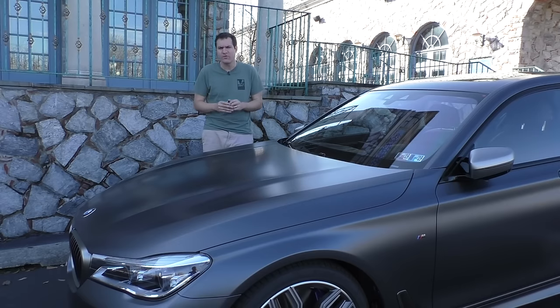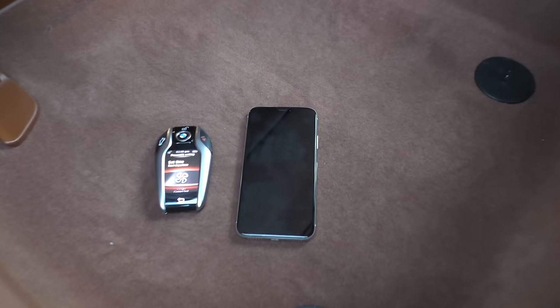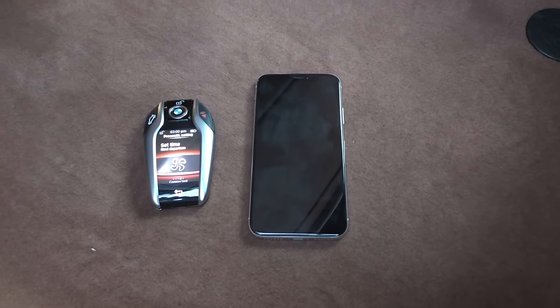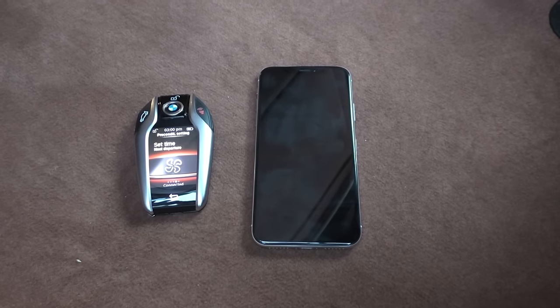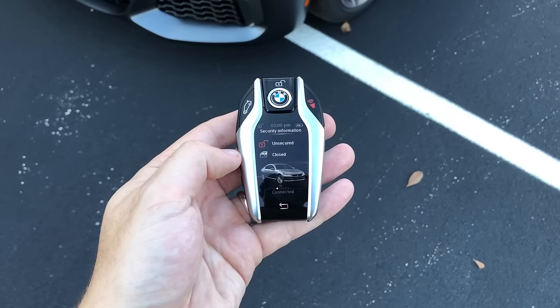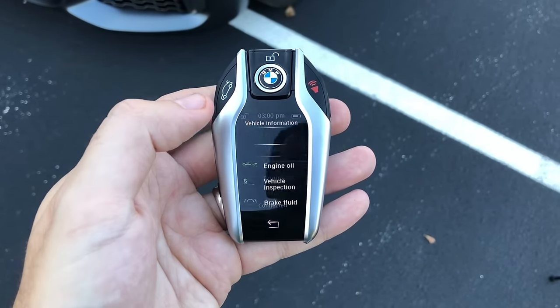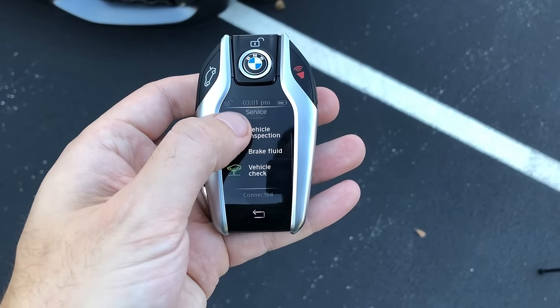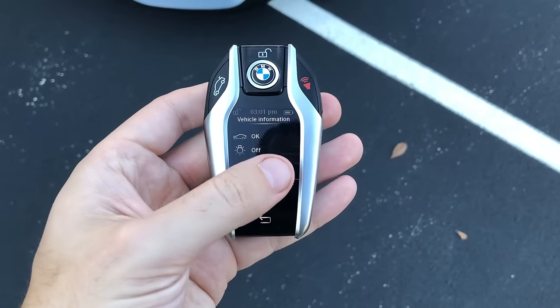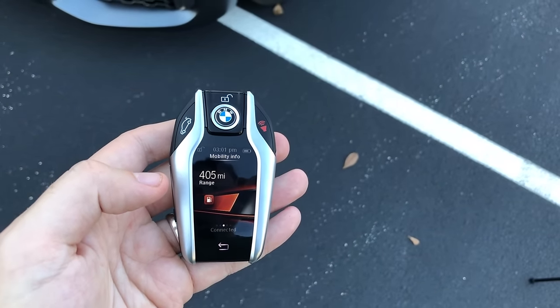By far the coolest feature has to do with the key. Take a look at the size of it — it's only a little bit smaller than a cell phone, because the key for this car has a screen on it. Going through the items on the screen, you can see whether the car is locked, whether you've left the lights on, if you're due for an oil change, and how much range is left in your gas tank, so you don't even have to turn on the car to check.